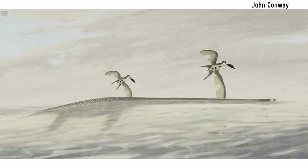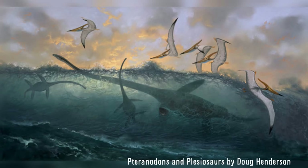Plesiosaurs — the long-necked marine reptiles that flourished during the Mesozoic — are often depicted eating fish and squids. But these creatures actually did prey on some much more interesting animals: pterosaurs. In the Niobrara Formation, the stomach contents of a plesiosaur reveal that it ate pterosaur bones. It appears even flying, furry reptiles aren't safe from these guys.